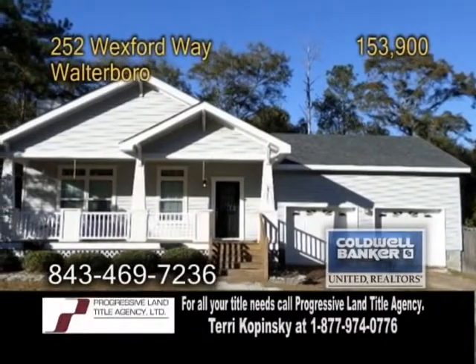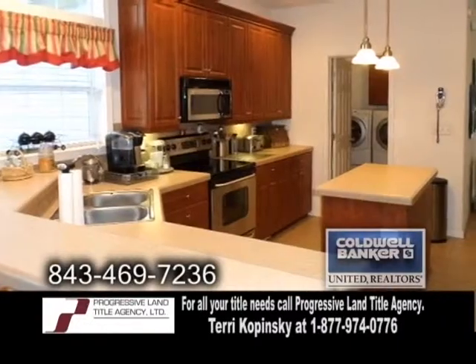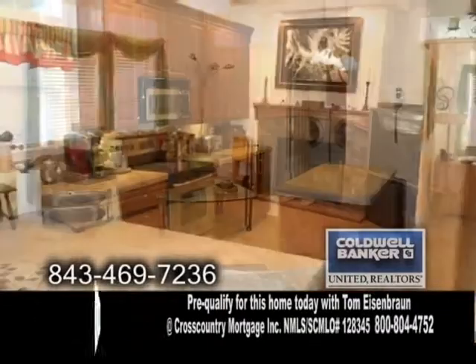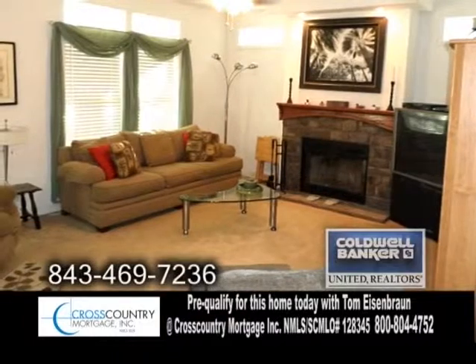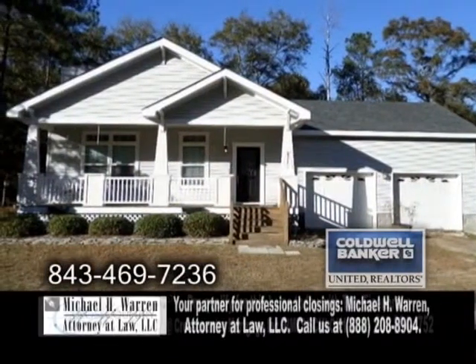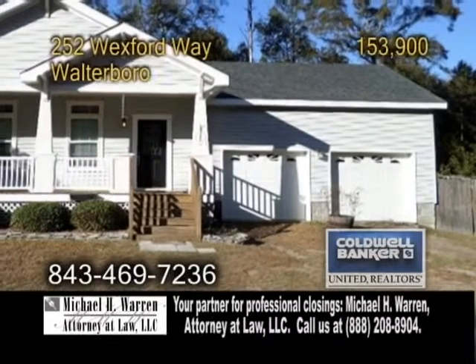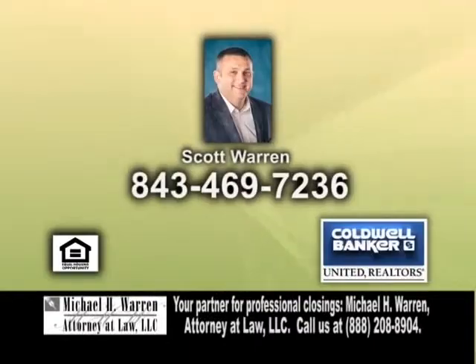A ranch home in Walterboro. This home features three bedrooms and two baths. The kitchen has upgraded cabinets, a center island, and ceramic tile flooring. The living room has a fireplace for those chilly evenings. The dining room has hardwood floors and a fireplace. This home also has a fenced-in backyard and a two-car garage. For more information or to get your home on Real Estate Showcase TV Lifestyles in less than two weeks, give Scott Warren a call.